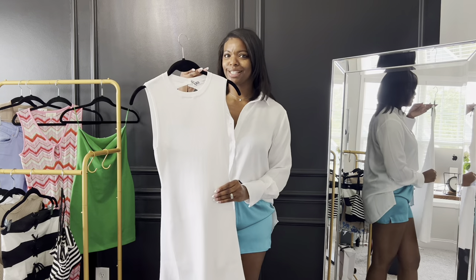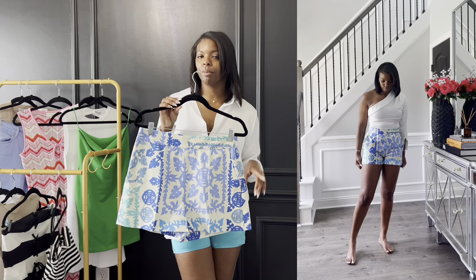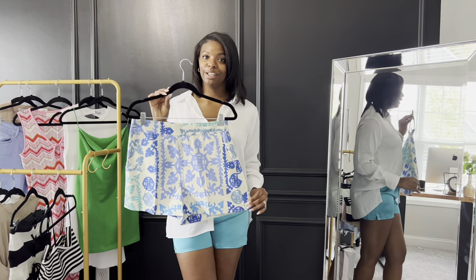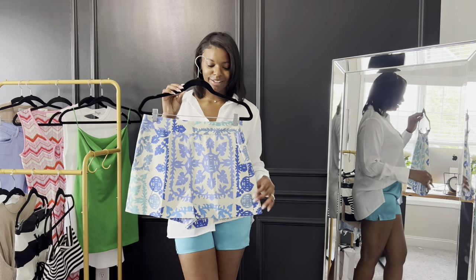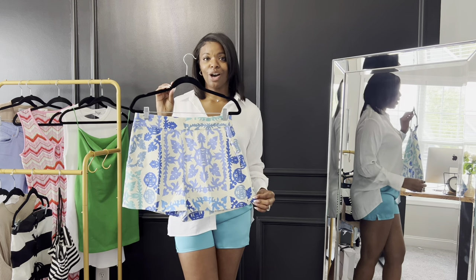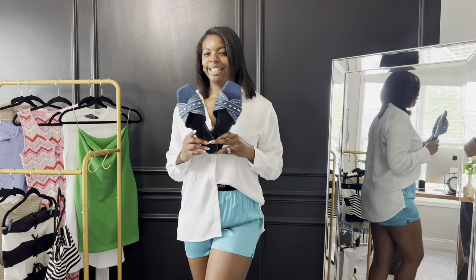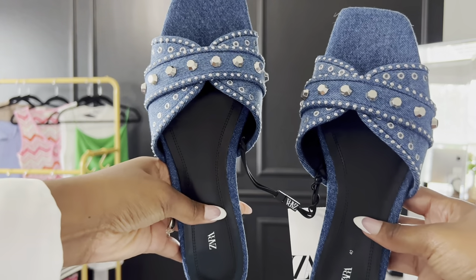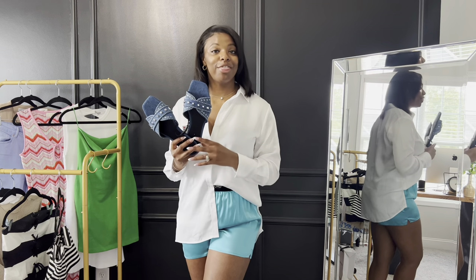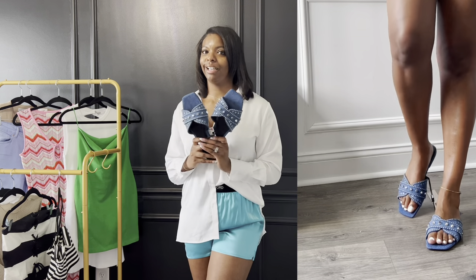I got these shorts from Zara — I think they're super cute. I paired them with a white top, which I'll link as well. The shorts are on sale, and I love the colors in them. Blue is trending this year — it's this year's color — so I saw them, loved them, and grabbed them. I also got these sandals from Zara with denim and stud detailing on top. Denim's trending, they're on sale, and you can wear them with literally anything.